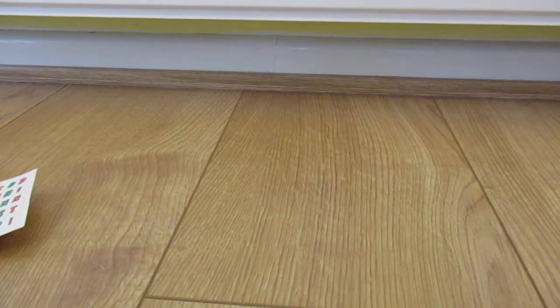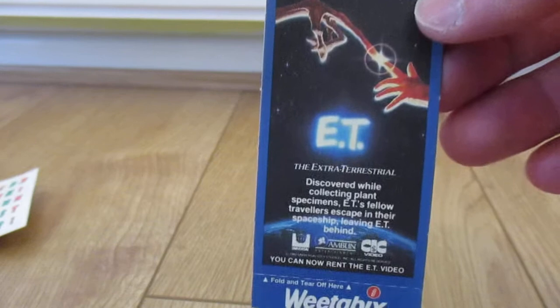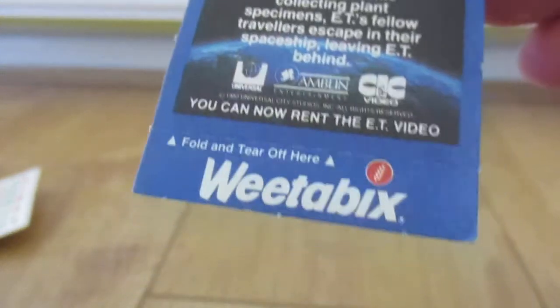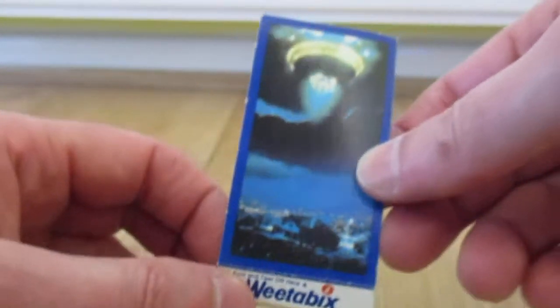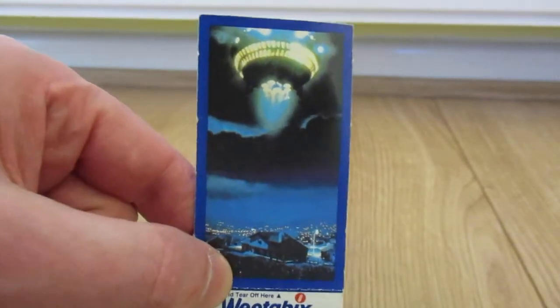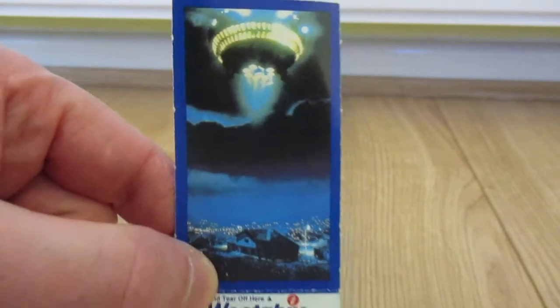Next we have from Weetabix, from 1982, a card — E.T. I can remember these ones. I believe they are just cards and what you do is fold the base and stand them up. I think there are eight of these to collect as well, but unfortunately I only have the one.